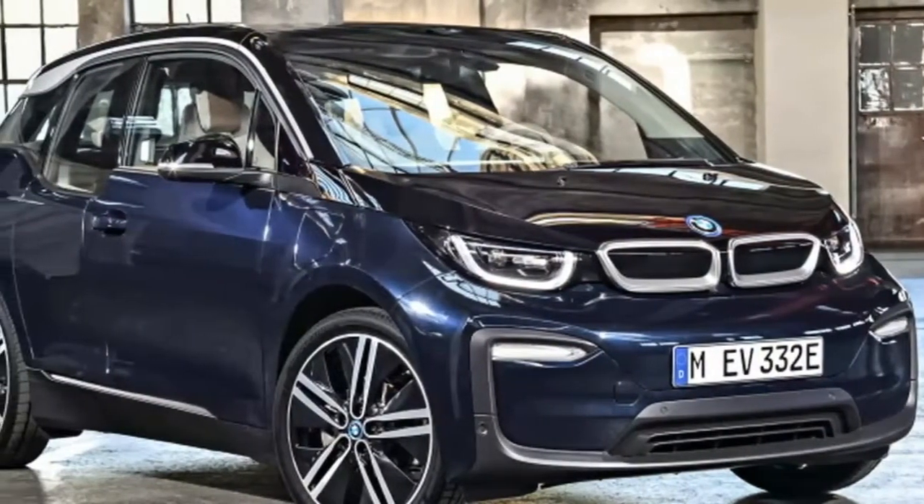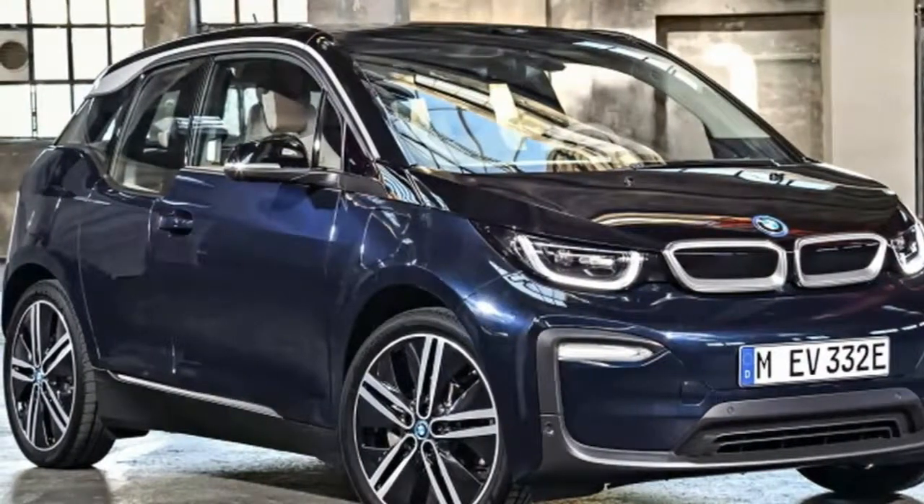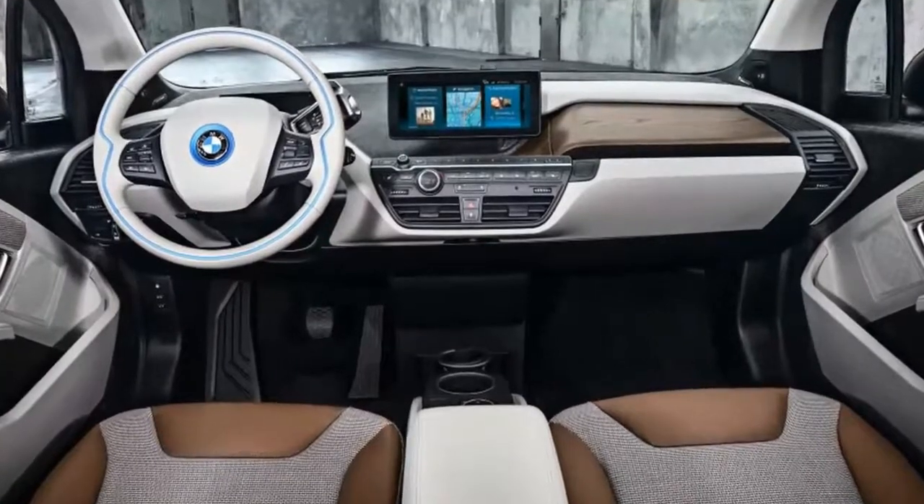Today, BMW has announced its new i3, which, among other updates, includes a slightly hotter variant called the i3s.